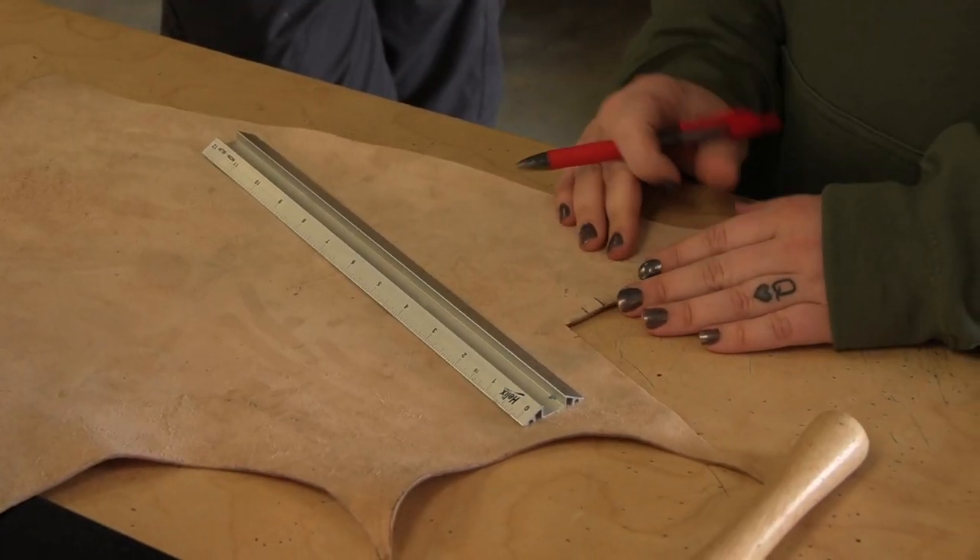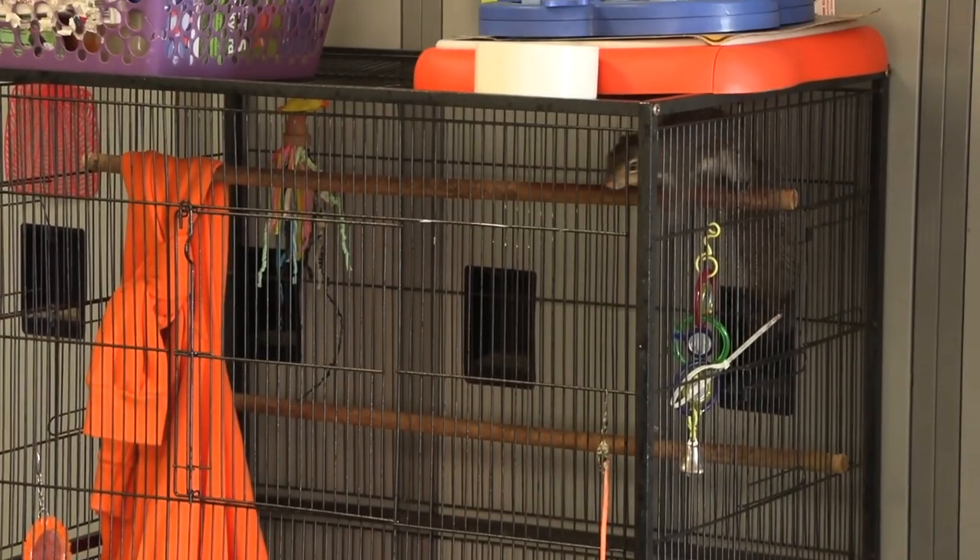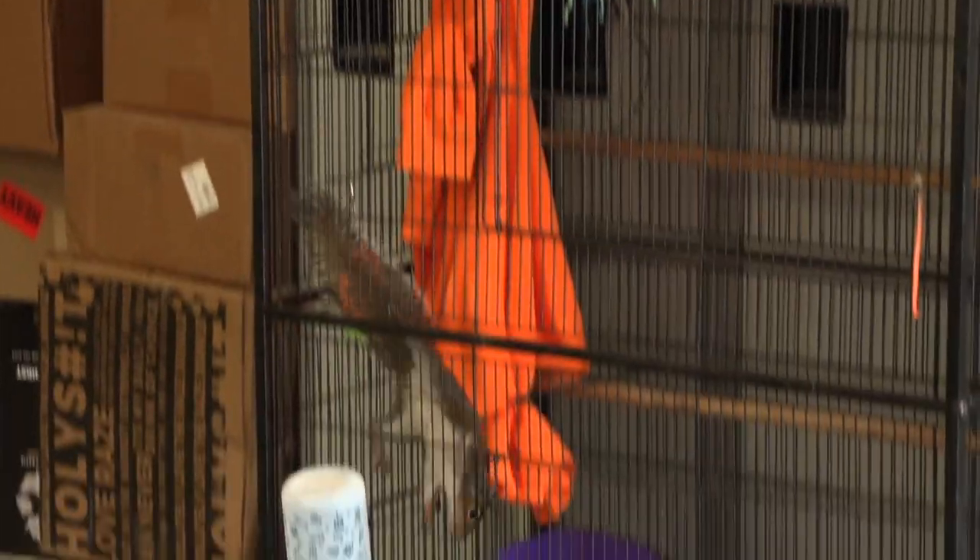Their leg is about as big around as a battery or your pinky. I'm gonna go see George's leg real quick. I think George's leg is about this big around. You barely seem nervous. No, not nervous at all — completely unnatural.